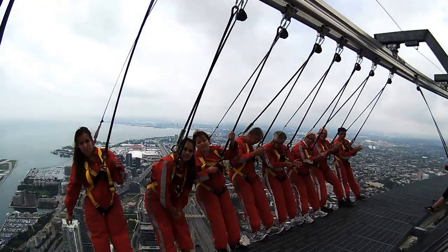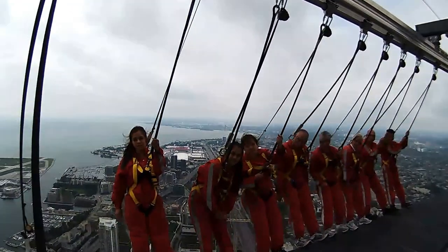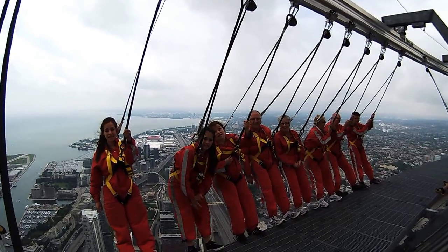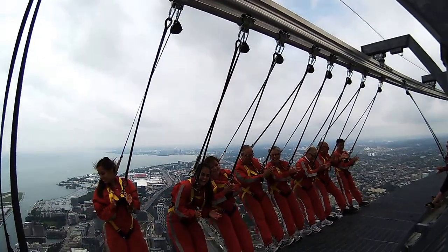Now there is one more thing you guys have actually done that you don't realise yet. This is the highest walk on the outside of a building anywhere in the world. So you guys are part of the Guinness Book of World Records as well. So give yourselves another round of applause, folks.